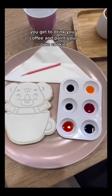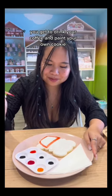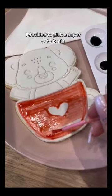Now here comes my favorite part — you get to drink your coffee and paint your own cookie. I decided to pick a super cute koala.